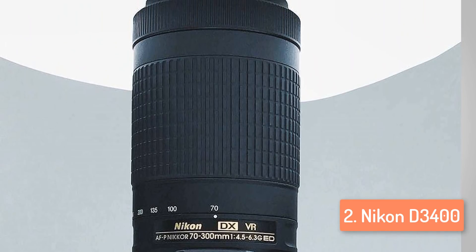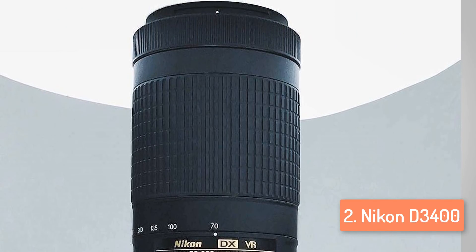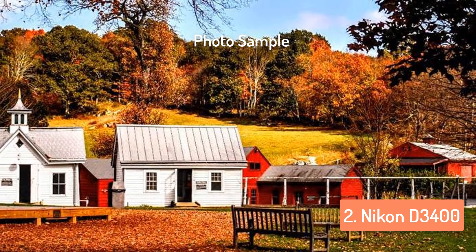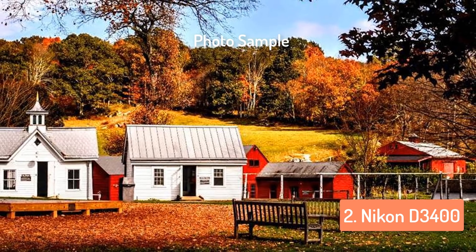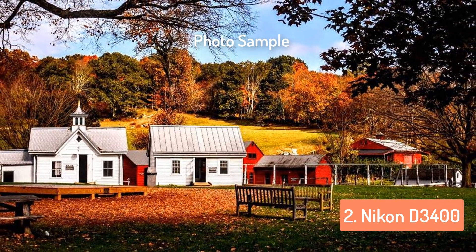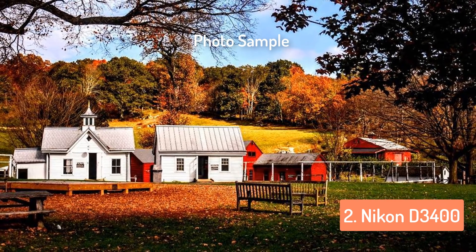The Nikon D3400 features a 1080p Full HD D-Movie mode. At the highest resolution setting, the camera can record movies at 60p, 50p, 30p, 25p, and 24p, while at 1280x720 pixels you can choose from 60p and 50p.